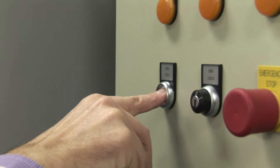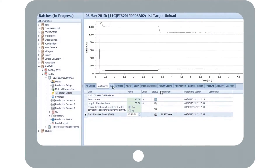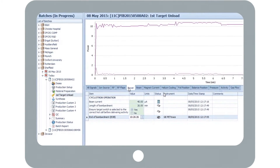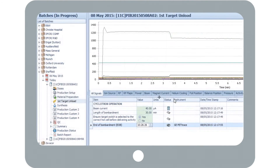Petra interfaces to all leading cyclotrons, integrating the key information into the batch report. RF, beam time and other crucial parameters are all captured at the touch of a button.